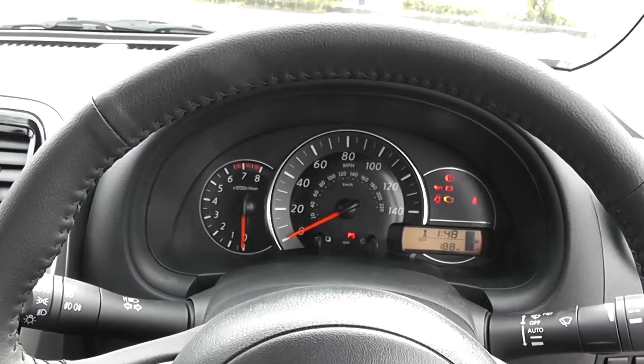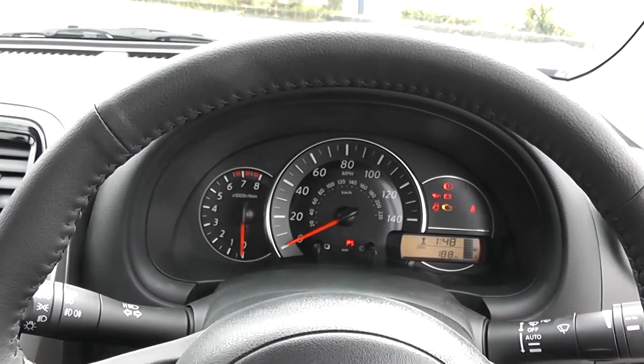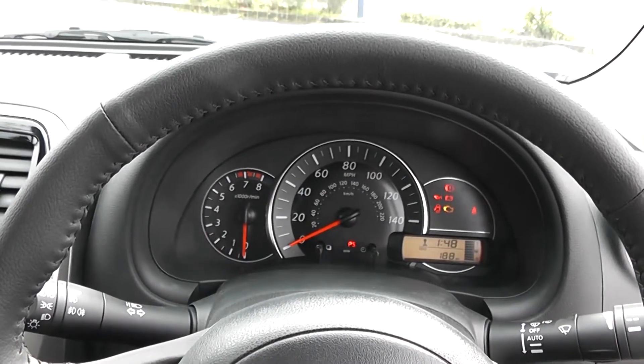The mileage for this vehicle will be going up, as this is a demonstrator vehicle, so the mileage will slowly increase.